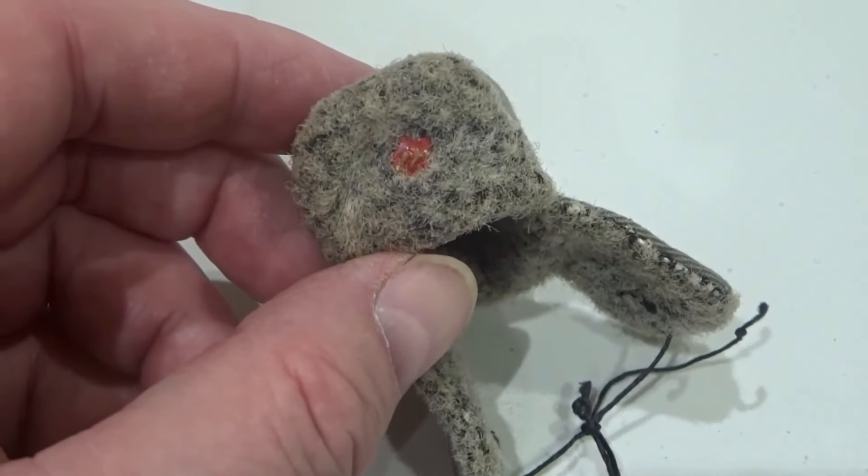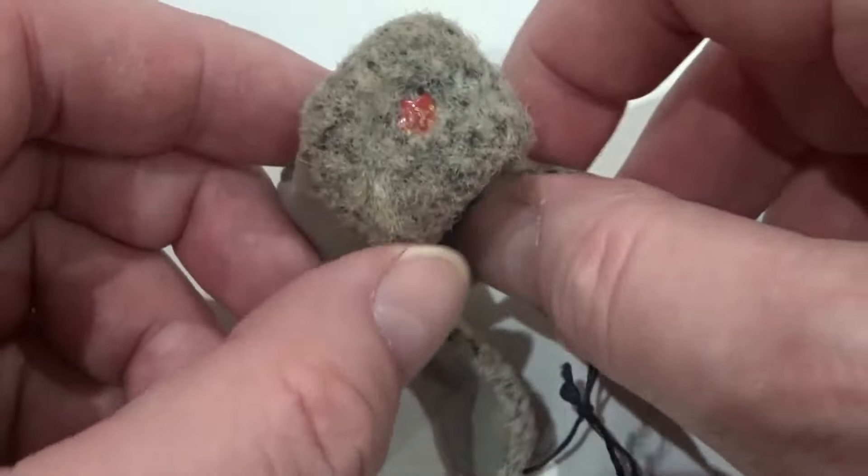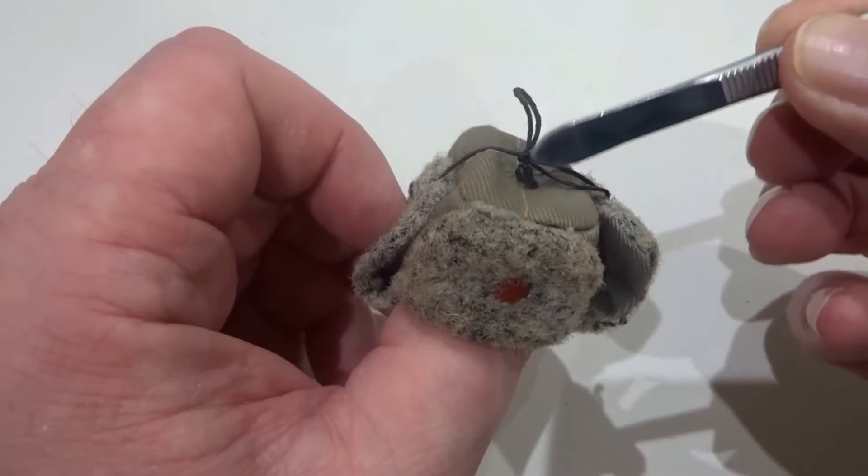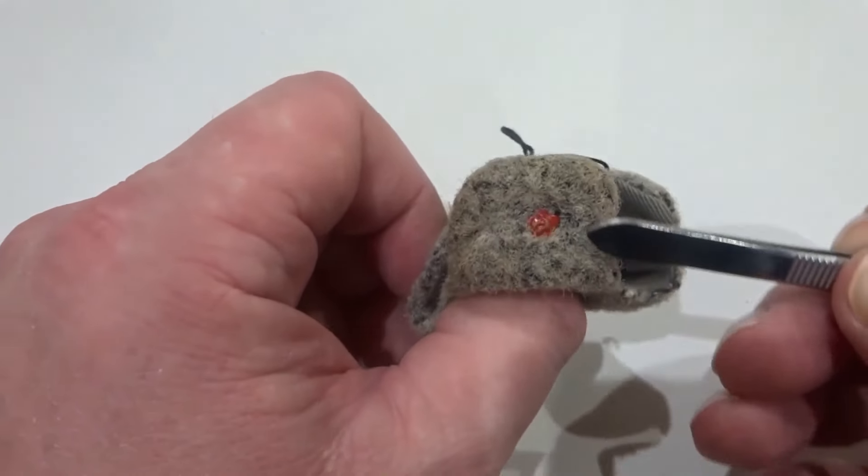The Ushanka hat had two flaps that could be pulled down over the ears and fastened around the chin or on top of the head. The Soviet red star was fixed on the front of the hat.